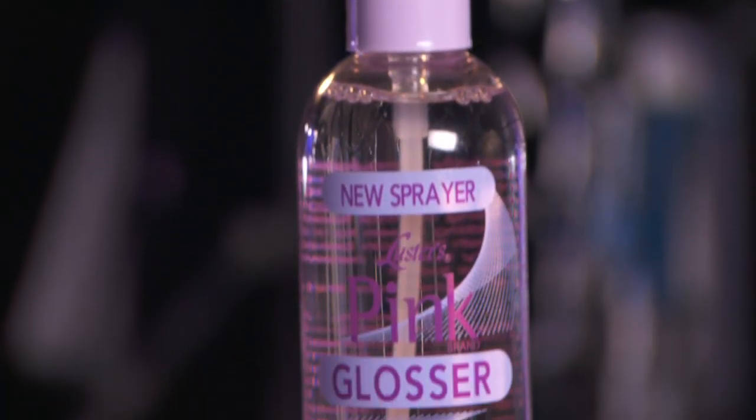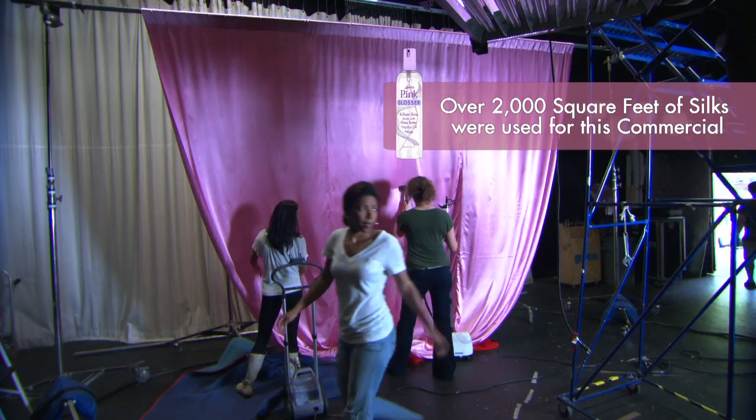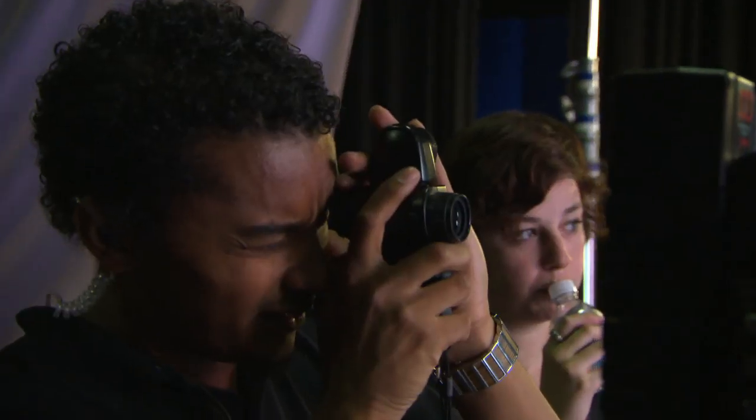My name is Amber and I'm on set today for the print and commercial of Pink Glosser. Right now I'm with the art department, so we're setting up set — doing everything with the lighting, the curtains, the backdrop, everything for the talent. The camera we're using today is the Red Epic X camera, quite a revolutionary piece of gear, fairly new. We're getting a lot of 120 frames per second so we can see that product hitting the cuticle of the woman's hair.